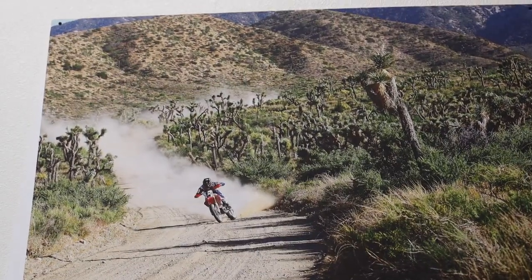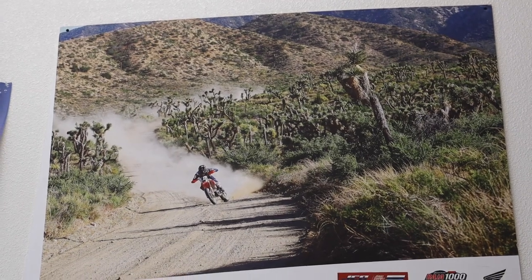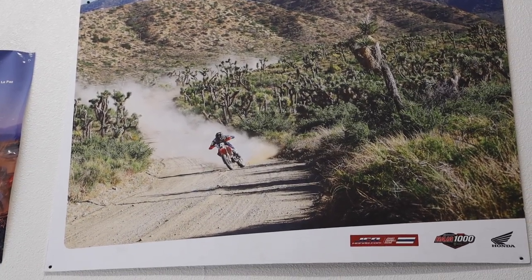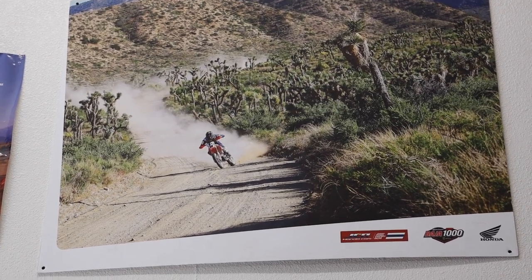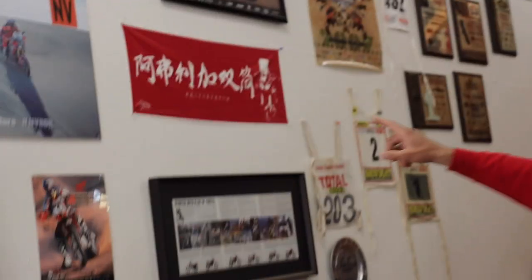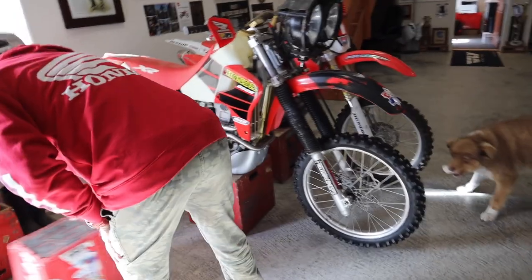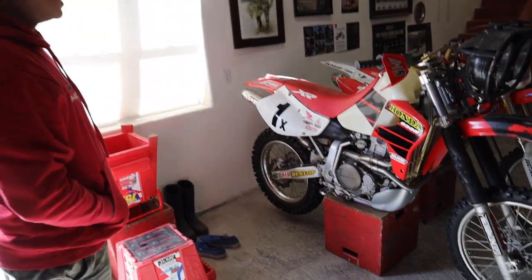That's actually up in the high desert over by Phelan — that's just cool. The wind has wrecked havoc on some of my posters; I need to get that one framed. There was also the Nevada BDR — that was the big dune at Armago Saval. And this is the 2000 winning bike.